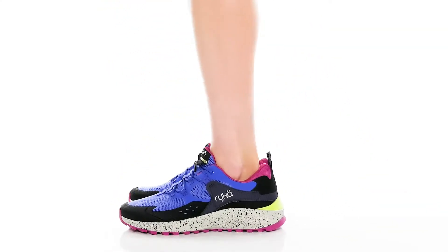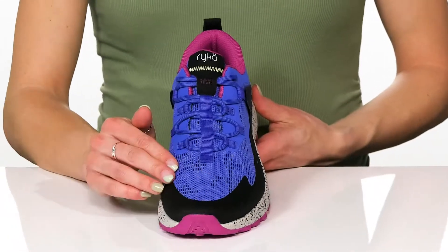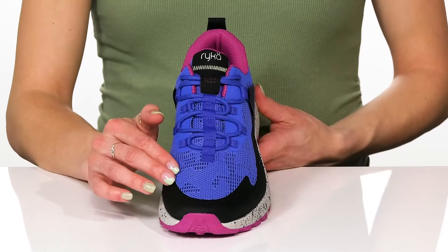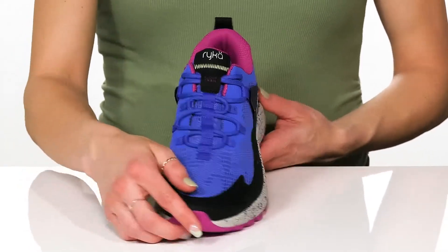Give your feet the love they deserve with these Kudo Trail Shoes. These have a nice upper, it's breathable and mesh, give you a comfortable ride, and the overlays will give you some protection as well.